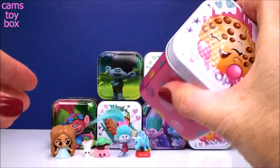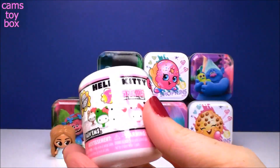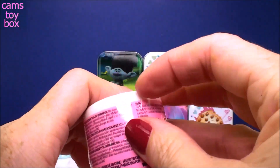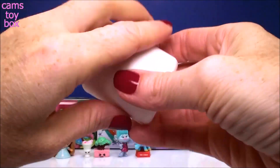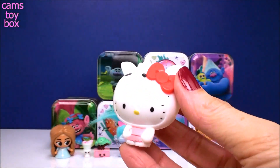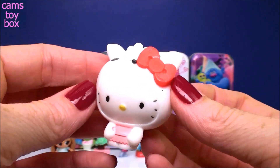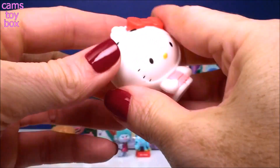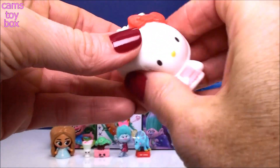Let's go over to Cookie Cookie and see what she has for us. We have a Hello Kitty Fashion Surprise from Series 2. These are really cute — Hello Kitty dressed up in all these cute little costumes. Look at this one, she's a little sheep! How cute is that? She's really, really squishy. Our Barbie one was squishy too, but not nearly as squishy as this one.